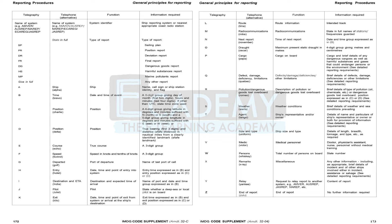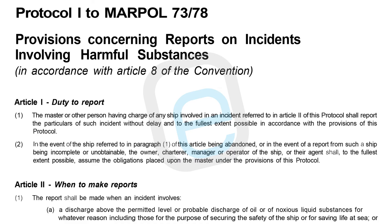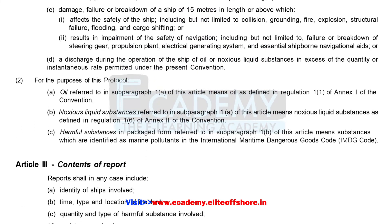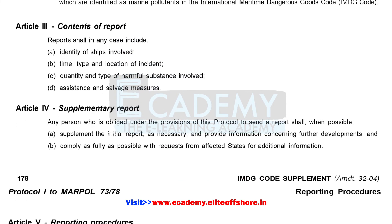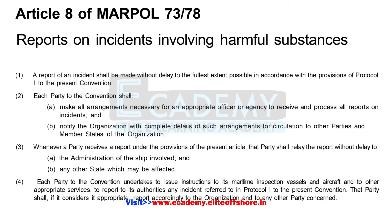Guidelines for detailed reporting requirements for dangerous goods, harmful substances, and marine pollutants are provided in this section, along with probability criteria for discharging them. Protocol 1 to MARPOL covers provisions concerning reports on incidents involving harmful substances in accordance with Article 8 of the Convention. Articles 1 through 5 are listed: Article 1 — duty to report; Article 2 — when to make reports; Article 3 — contents of report; Article 4 — supplementary report; Article 5 — reporting procedures.